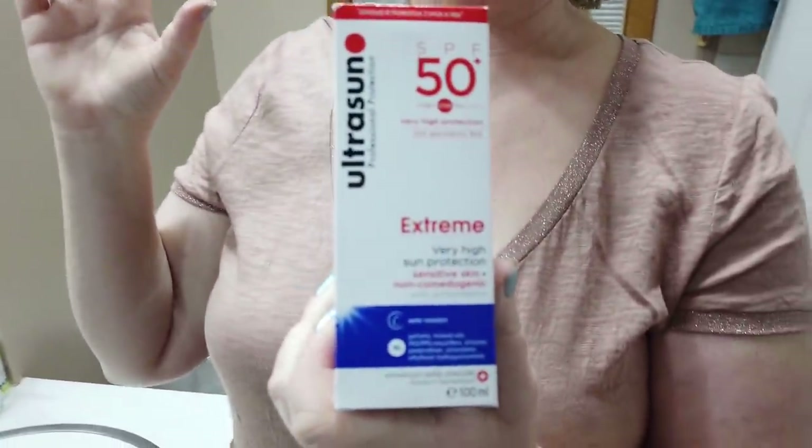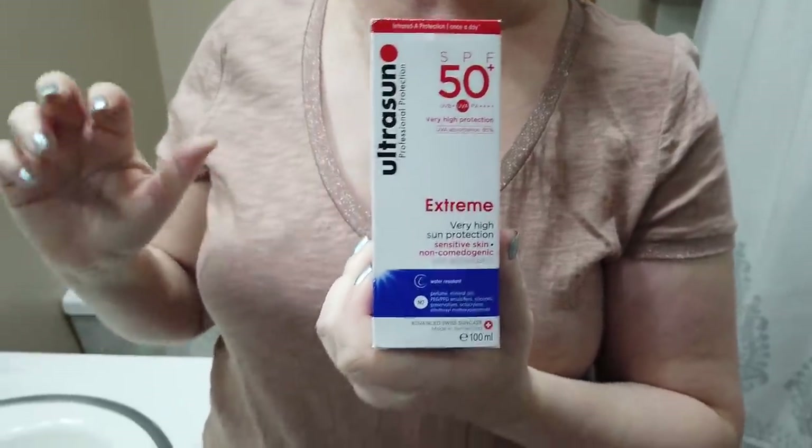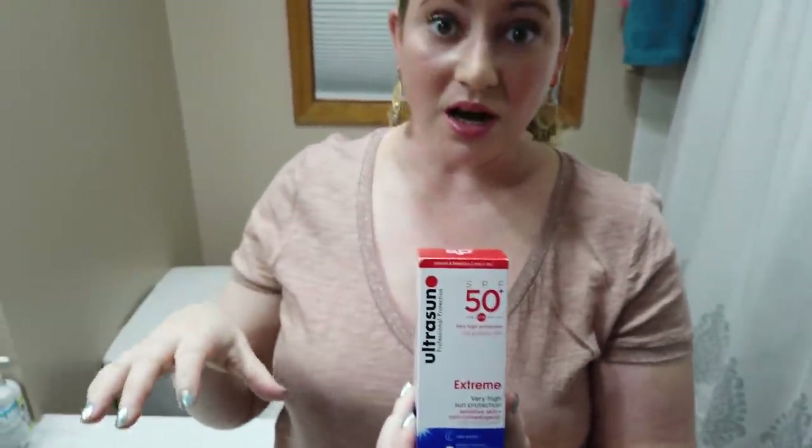This next one isn't the best daily-use face cream because it does have a very strong white cast. But if you're going to be outside a lot, going to the beach or things like that, this is a great one. Don't be too vain to protect your face — seriously. It does have a strong white cast but if you're getting a lot of rays this one will definitely do a great job protecting you.